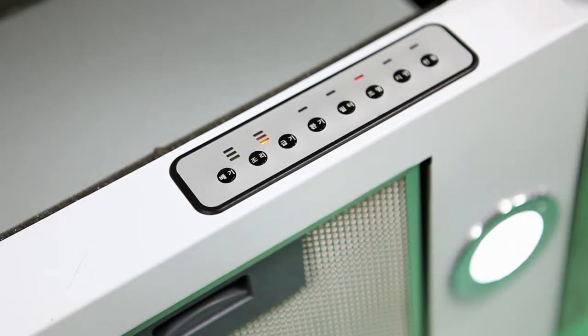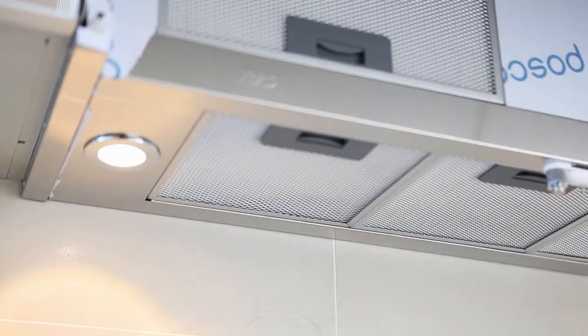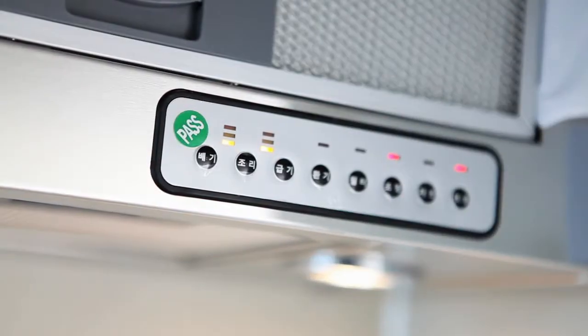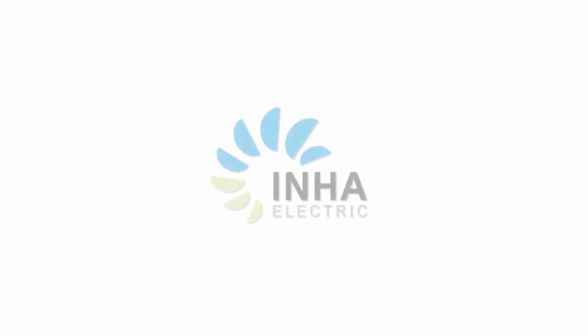Ina Electric is satisfying customers with their new concept for extractor hood systems and cabinet hanger dryers, both aesthetically and financially. Ina Electric.